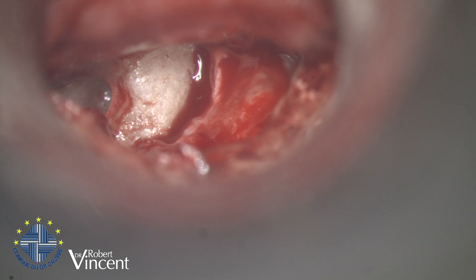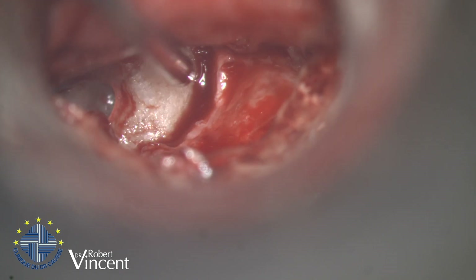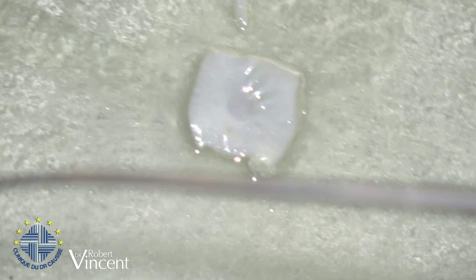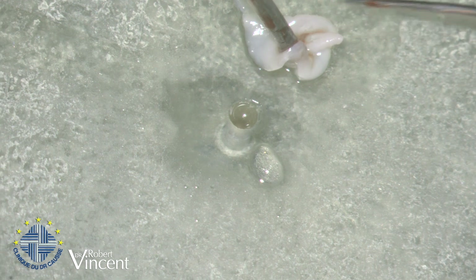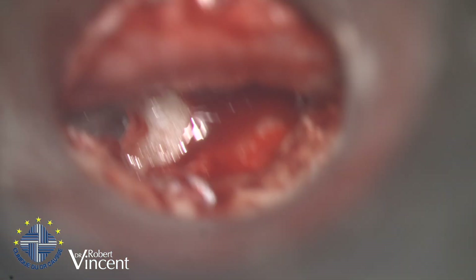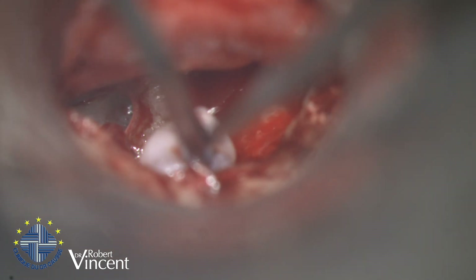The vein is bleeding now and that's going to be a problem because I can't see this area clearly. This is a thick vein, but I don't want to press it — I just want a really nice one to protect the footplate. Otherwise, if we don't put a vein graft, there's a risk of dislocating the footplate further and causing post-operative dizziness. The gap will be small but we need to protect the footplate. It's bleeding, so that's the problem here.